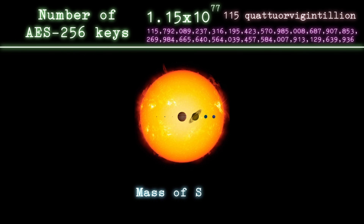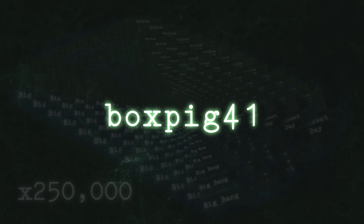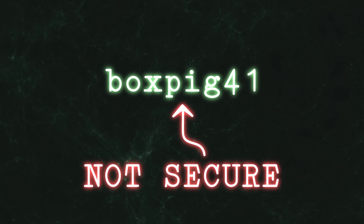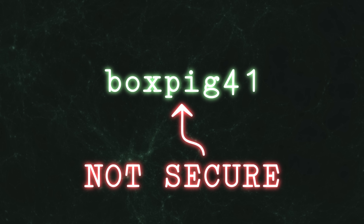So what about that spiel in my second video about how difficult it would be to brute force a secure password? Well, as it turned out, the 2minecon.7z password was not actually secure. It was a password that had been used elsewhere, just as Dinnerbone stated. When this password was leaked, Doge was able to use it as a guess for the archive — a guess that turned out to be accurate.